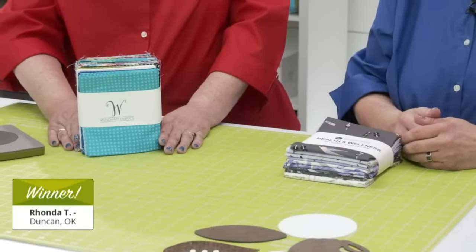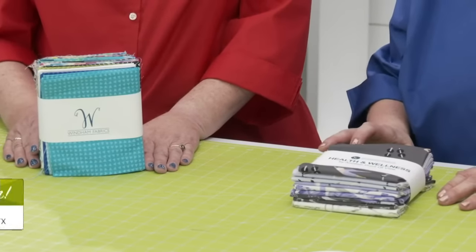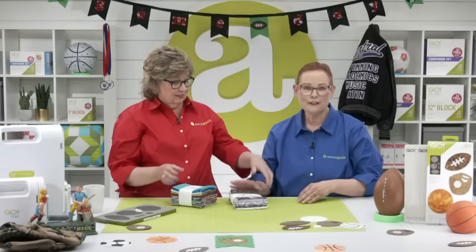The first winner of a fabric bundle is Rhonda T from Duncan, Oklahoma. Congratulations! And the winner of the second selection of fabric is Kim G from Midland, Texas. Congratulations! Be sure to share what you're working on because we want to see what you make with these great fabrics.